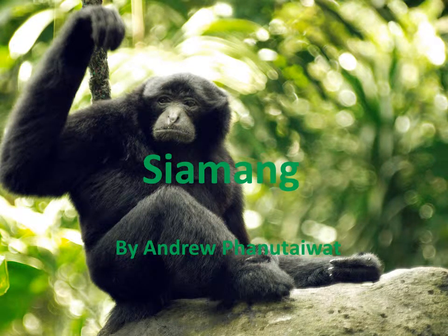Hi, my name is Andrew and today I will be talking about the Siamang. The Siamang's scientific name is Symphalangus syndactylus.